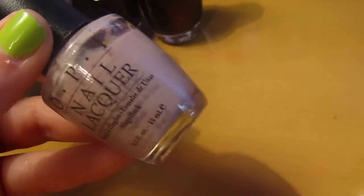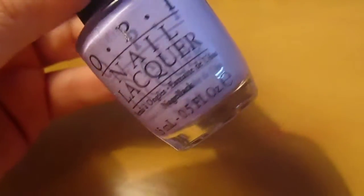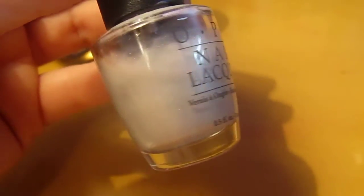Tinseltown Taupe. You're Such a Budapest — it's like a lilac color. I hate this color — Loyalty Islands Lilac. I don't even know why I'm showing it. It's a pearly color, kind of like a pearly gray. I've had this for eons.